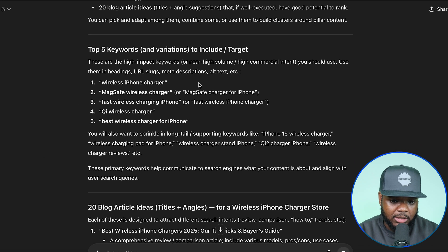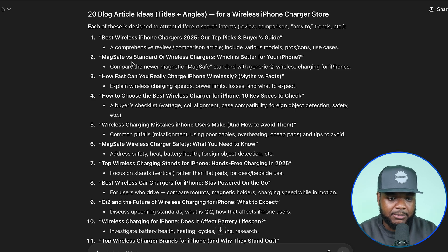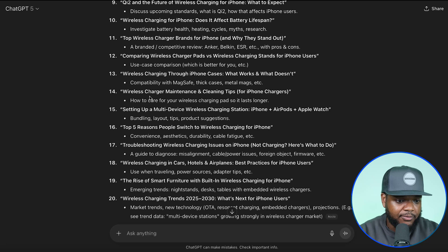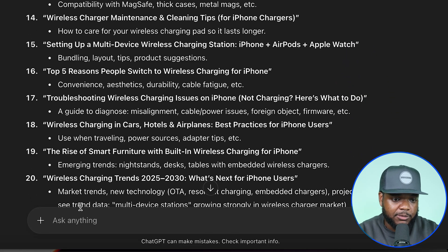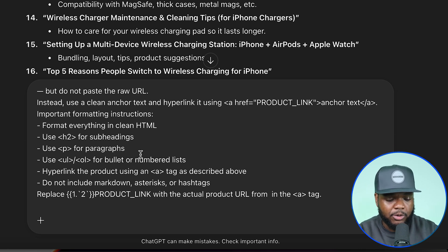Just like that, I've now got these different article titles to choose from. I'm going to pick one at random — number 10: "Wireless charging for iPhone: does it affect battery lifespan?" This is definitely something a lot of people consider. Whatever product you're selling, you want to think about whether it's an article a lot of people are interested in reading. Now that I know which article I'm moving forward with, I move on to the next prompt — a more advanced one that has the structure for how the blog needs to look to be presented well on my Shopify store. I'm writing a 1,000-word SEO-optimized blog post with that title, pasting it in, and specifying the target keyword.